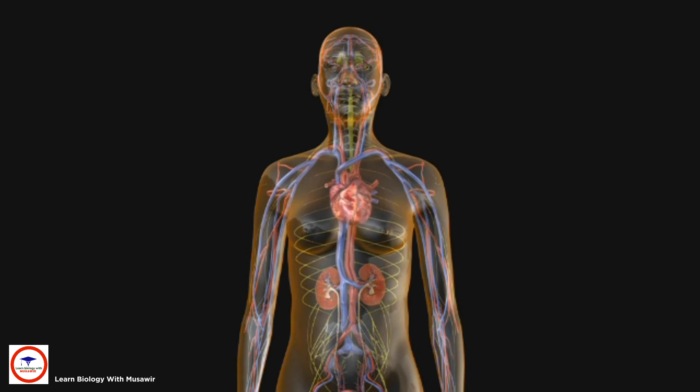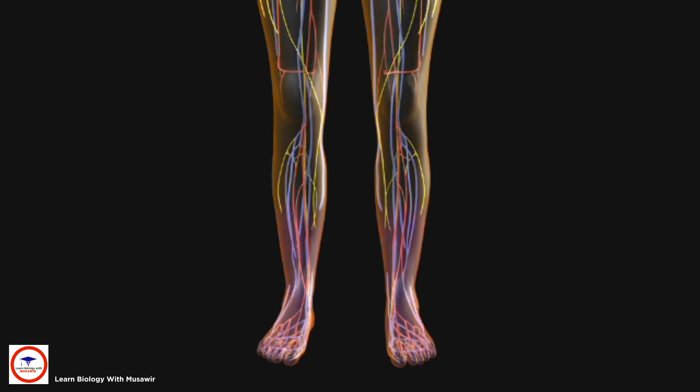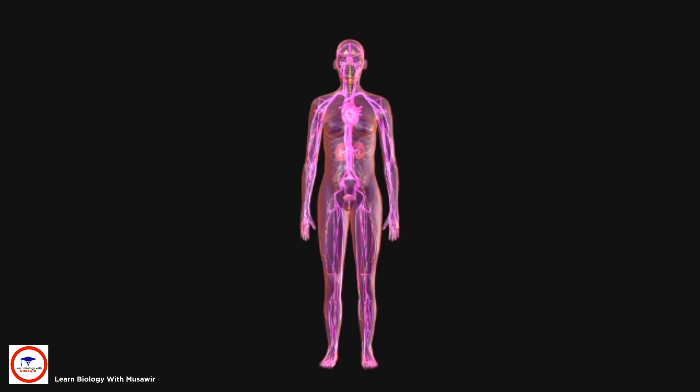Diabetes can also lead to nerve damage, a condition known as diabetic neuropathy. This is one of the most common complications of diabetes. People with diabetes can develop foot problems because of nerve damage in the feet or when blood flow to the legs and feet is poor. Because the circulation is not as good, people with diabetes can develop skin problems like ulcers.